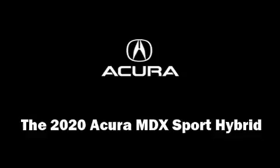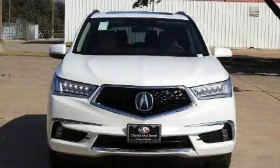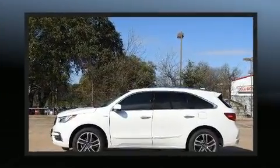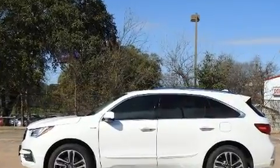Get excited about the 2020 Acura MDX Sport Hybrid. Under the hood, you'll find a 6-cylinder engine with more than 250 horsepower. And for added security, Dynamic Stability Control supplements the drivetrain.